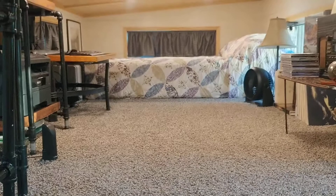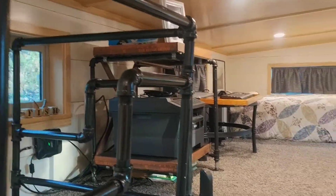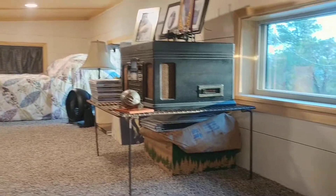I will show you the upstairs loft area, which we use just as an extra bed. It's not our main bedroom. We have a computer set up and a stereo.